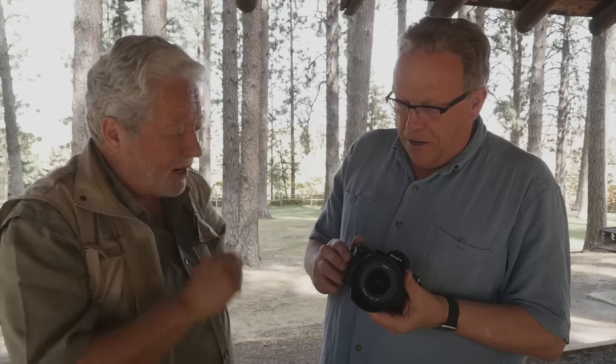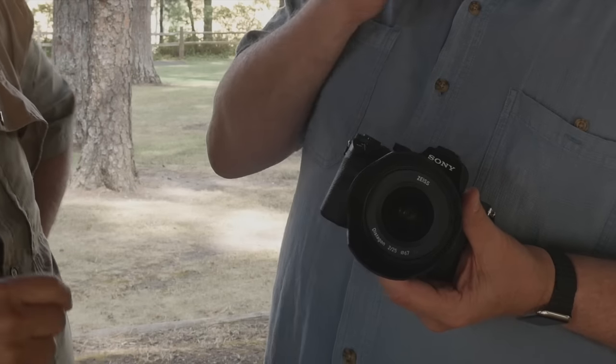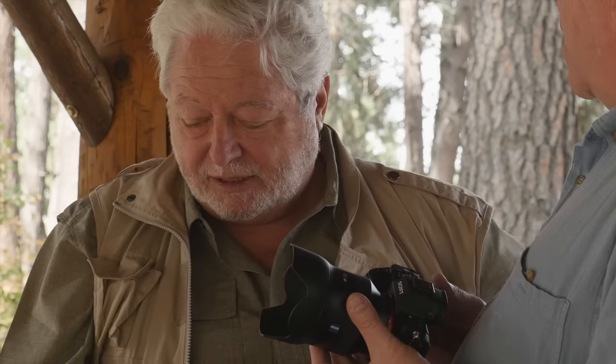Both of us have received our first cameras. Yours is a camera that you got from your dealer on the day that they started to ship, and mine is a review sample that I got from Sony at a media event that I attended in Portland, and that was last week, which is now early August.